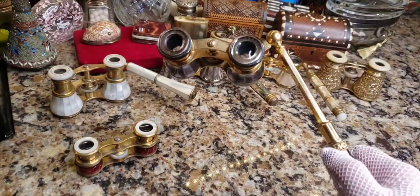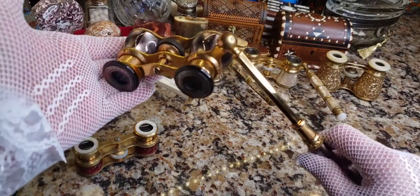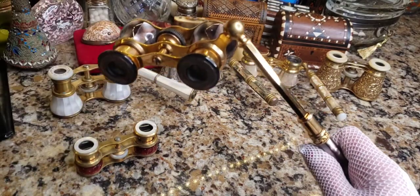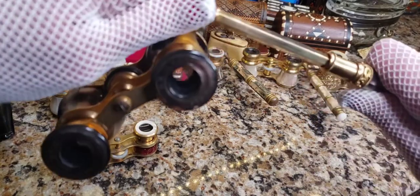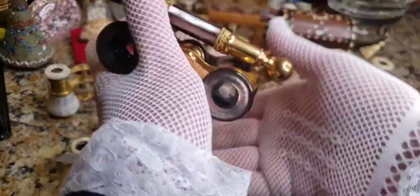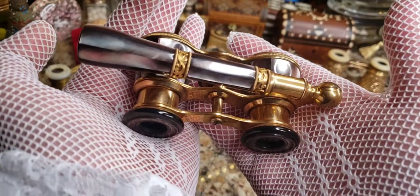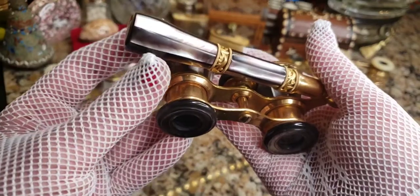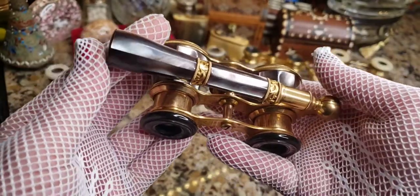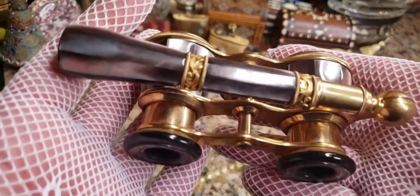Let me show you how this works. You pull the little arm out, and if you were one of those fancy ladies in the late 1800s you could hold this up to your face. When you were done you could close it and fold the arm over the top and put it away. Back then women didn't really have pockets — a lot of times these came with little pouches or pocket books to store them in.